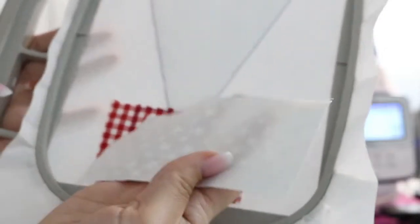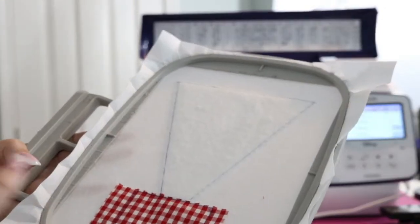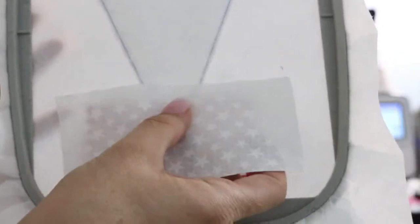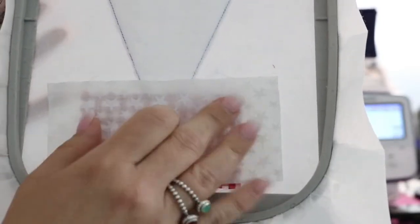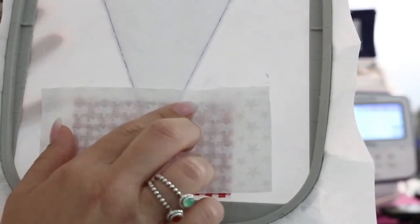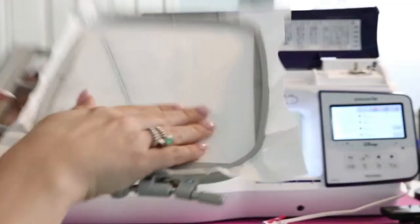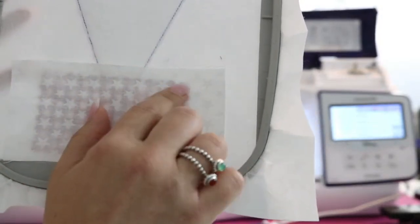Depending on what fabric you're using, you want to put it right side down on top of Fabric A with just a quarter or half inch above where this stitch is. That's how we want to put it back on the machine — it's just going to stitch one line right here again, copying this line and stitching right on top of it. Right side down and it's going to stitch that line.